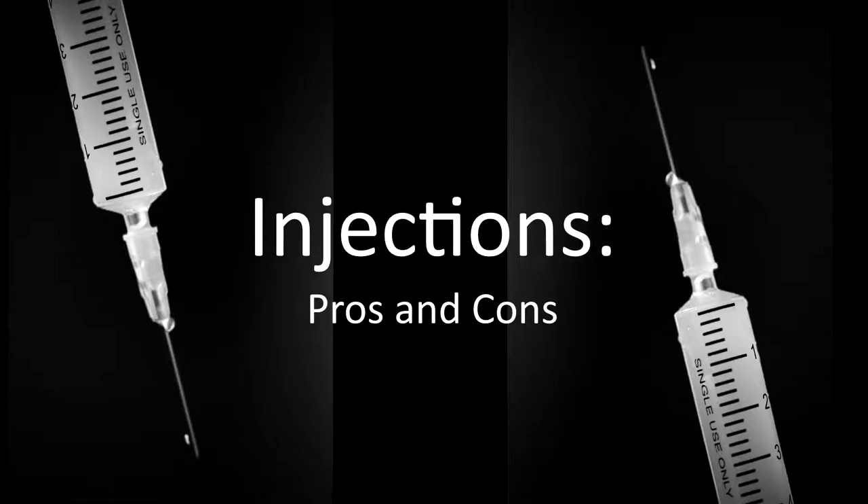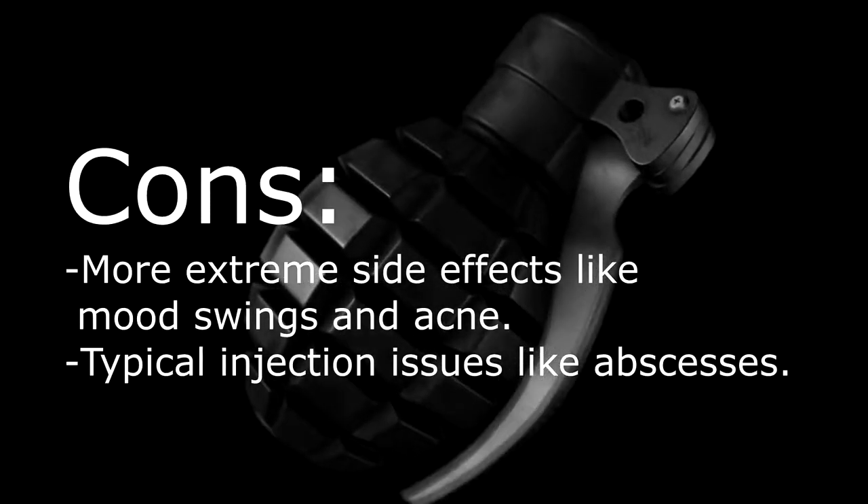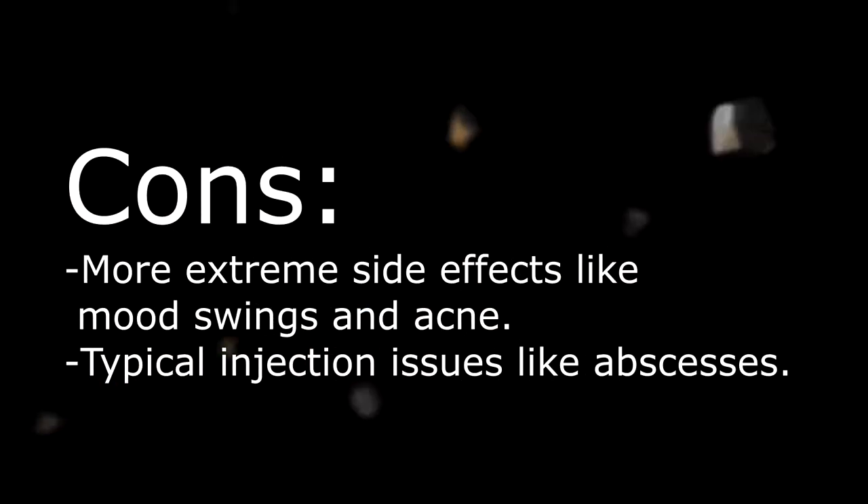Let's start with injections. The pros? They cost less and work more rapidly. The cons? You tend to be more moody.